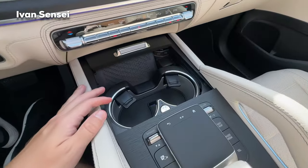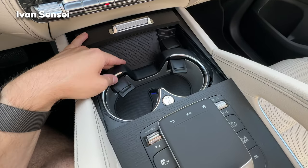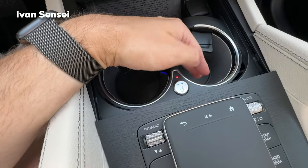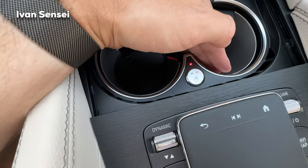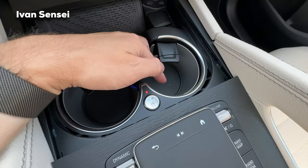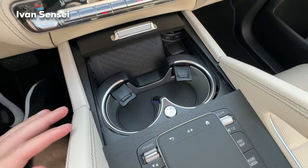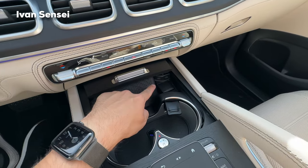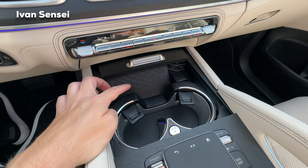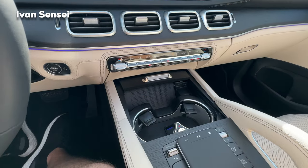The two cupholders are adjustable and can be cooled or heated — the red button heats them and the blue one cools them down, with metal walls that change temperature. There's a wireless phone charger and two USB-C ports. I highly recommend using a cable to charge your phone as fast as possible, since wireless charging in any car is slower. Apple CarPlay is wireless here.